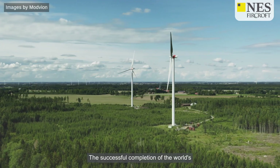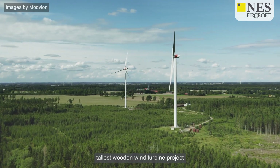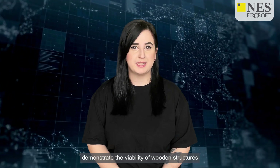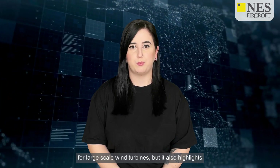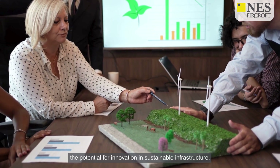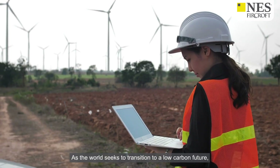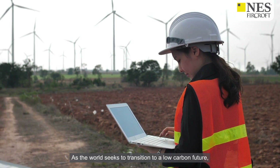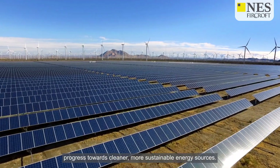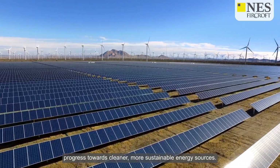The successful completion of the world's tallest wooden wind turbine project represents a significant achievement for the renewable energy industry. Not only does it demonstrate the viability of wooden structures for large-scale wind turbines, but it also highlights the potential for innovation in sustainable infrastructure. As the world seeks to transition to a low-carbon future, initiatives like this play a crucial role in driving progress towards cleaner, more sustainable energy sources.